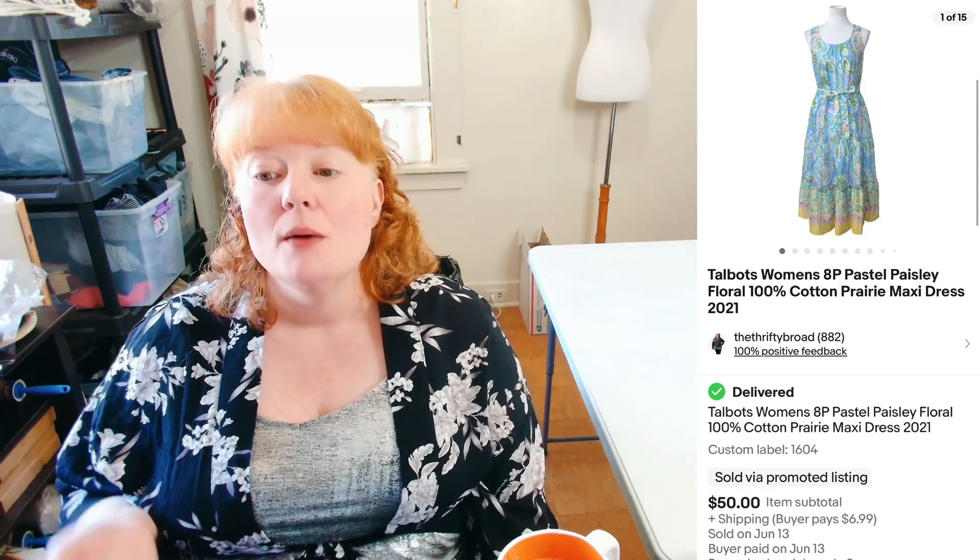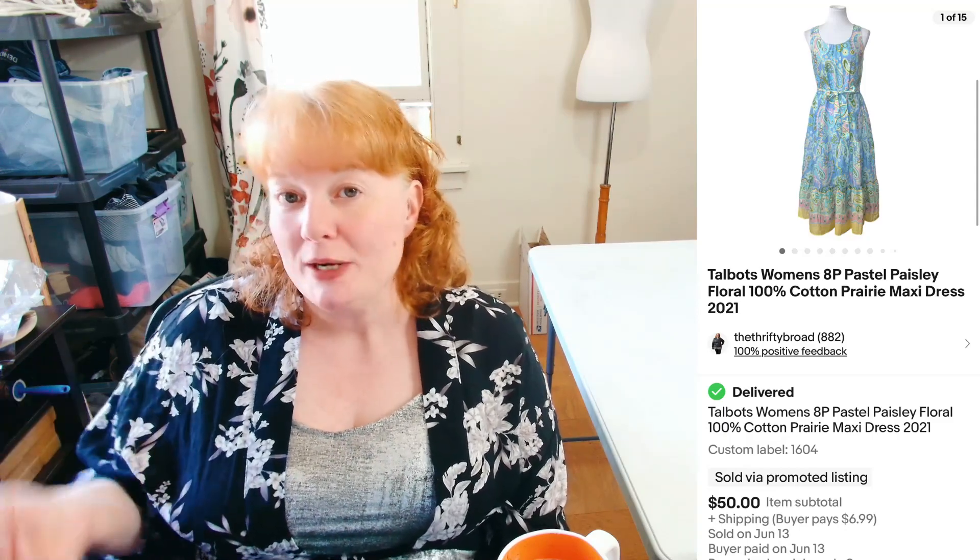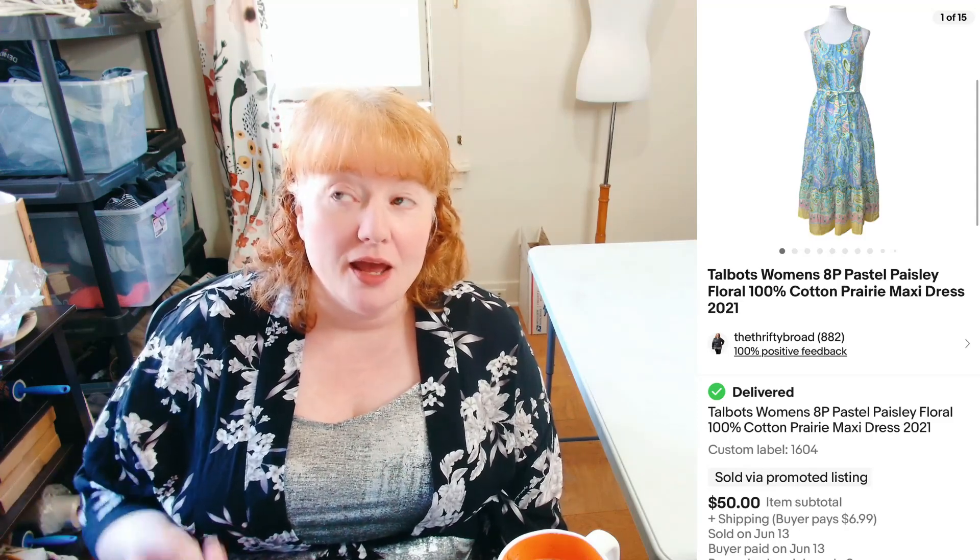This next item didn't sell for as much as I wanted, but I think I only had about $5 into it from a thrift store. It's a Talbots Women's 8 Petite — petites are harder to sell sometimes. But this was from 2021 and I had it up for over $50 plus shipping. She offered me $50, then tried to offer less, and I said no — $50 is the lowest I'll go. So she bought it for $50. I was thinking I'd get $75 to $80 for it, and maybe if I'd held it longer I could have.